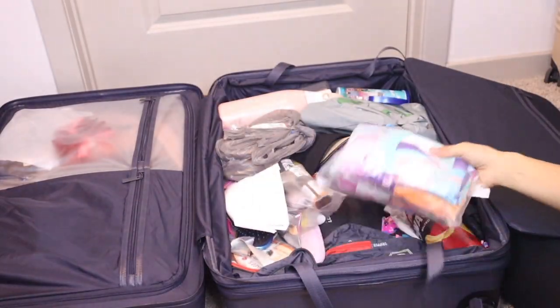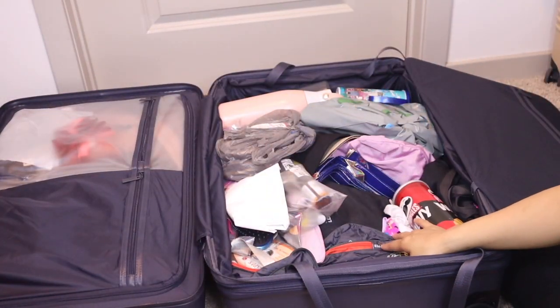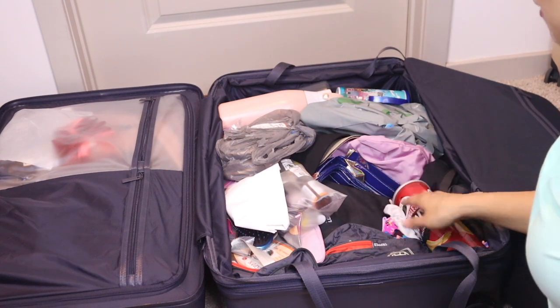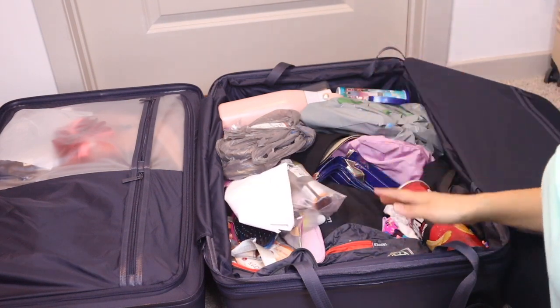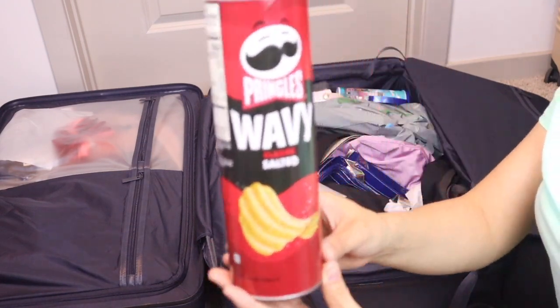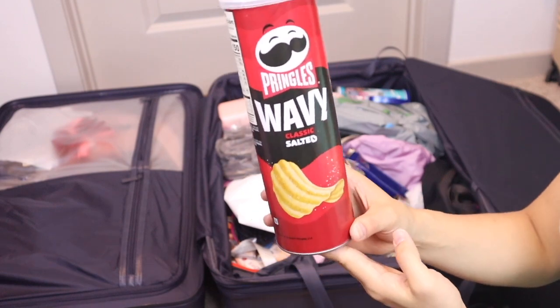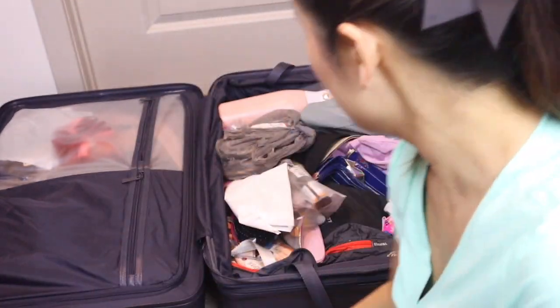Next, I brought extra pads — I thought my period was due any day, so I didn't want to deal with that at Disney. These are some snacks I brought as well. At nighttime in the hotel room if I wanted to eat, I just brought some Pringles — I know it's totally random.